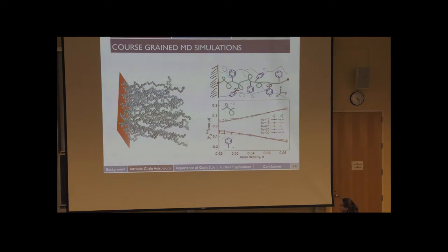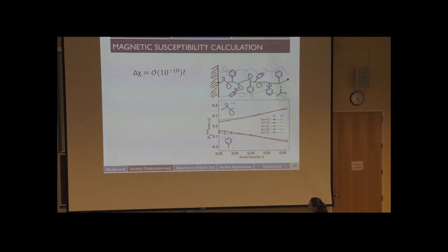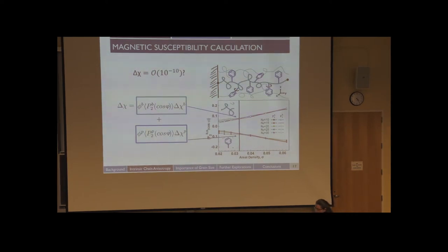We know that all materials, including alkane chains and phenyl rings, have some sort of diamagnetic susceptibility. We used these simulation results to estimate delta chi — to see if it was really on the order of 10×10⁻¹⁰ as previously expected. We broke the calculation into two components — the carbon-carbon backbone and the phenyl ring — looked at the volume fraction of each, multiplied by the order parameter at the relevant aerial density, and then multiplied by known literature values of magnetic susceptibility. This gave us an estimate of about −2×10⁻⁸, which is about two orders of magnitude higher than originally expected.